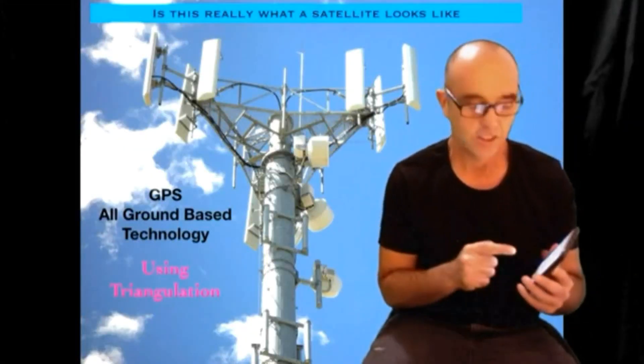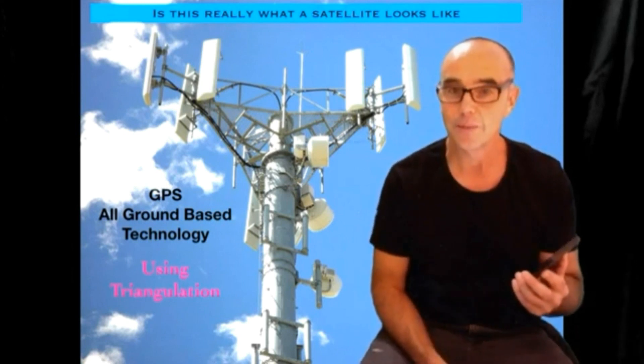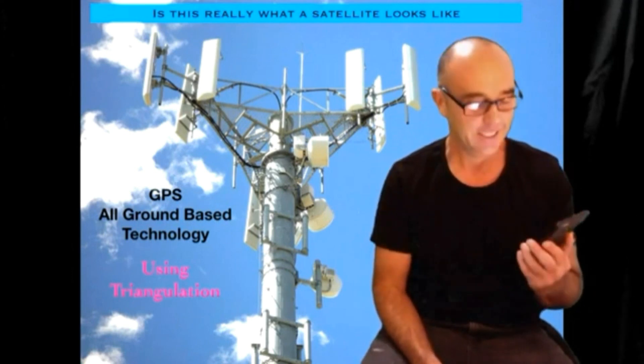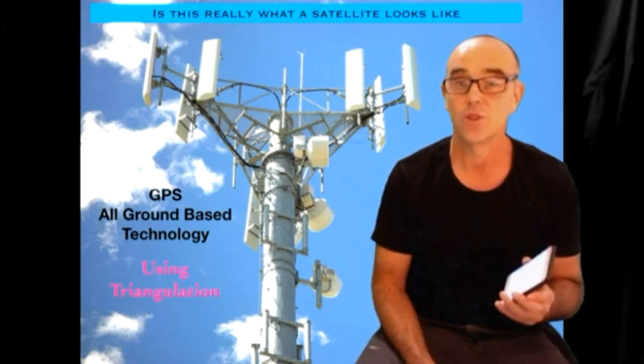Oh my goodness, I just typed in my friend's address and a little blue line appeared on Google Maps showing me the way to go. All those little satellites flying around giving me the directions — isn't that cute? Well, the truth is GPS is all ground-based technology.